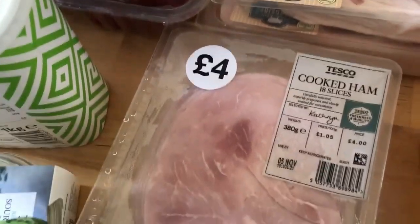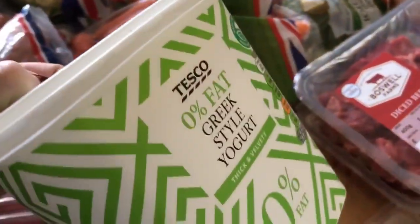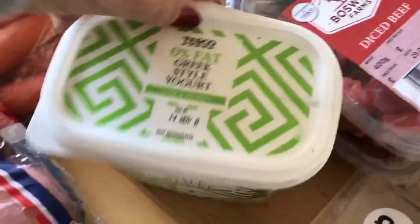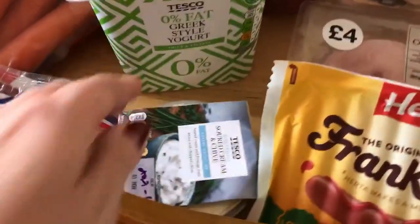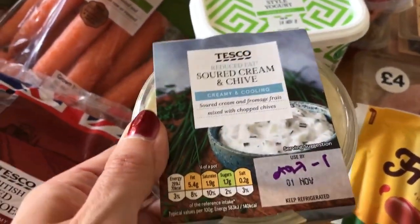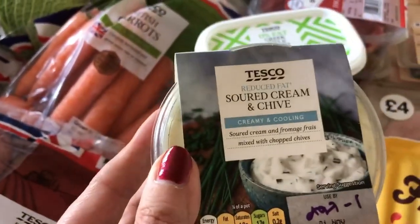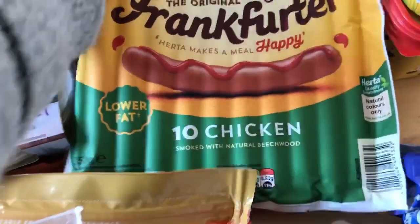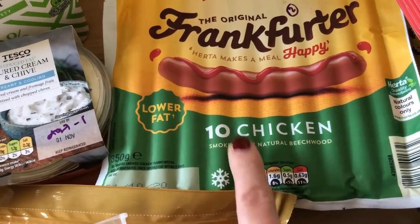I have bought a pack of cooked ham — 18 slices for £4, which I didn't think was too bad. I've got some 0% Greek yogurt; I like the Fage one but it was really expensive today so I've just bought the normal Tesco own brand. I've got some reduced-fat sour cream for the stand-and-stuff bowls — one sin per tablespoon. And I've got some chicken frankfurters — make sure you get the chicken ones because the others are double the sins.